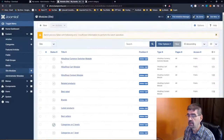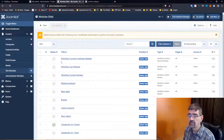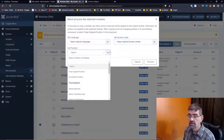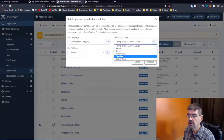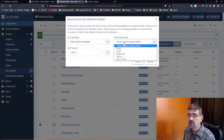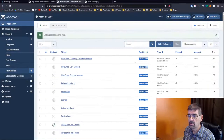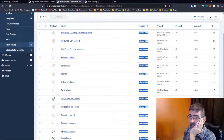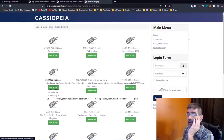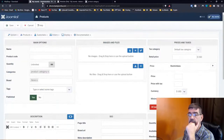Let's process that — Actions > Batch > Special users. That worked. Now when we refresh, that module is gone. Let's go back to creating our first product.